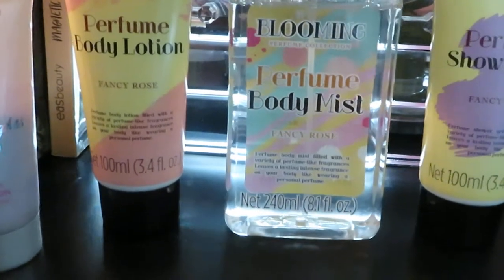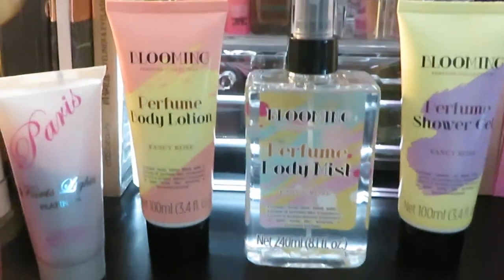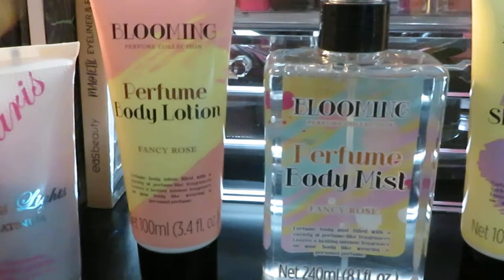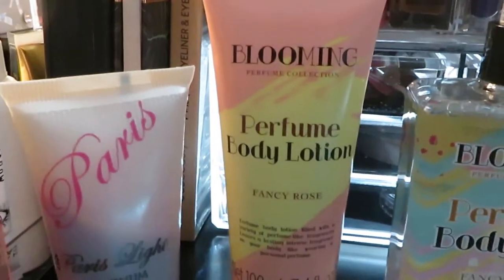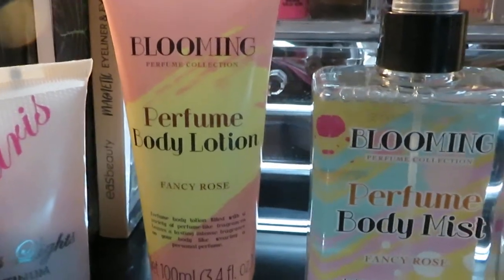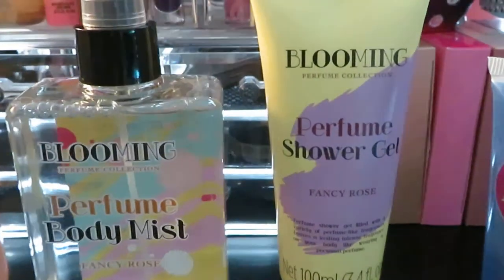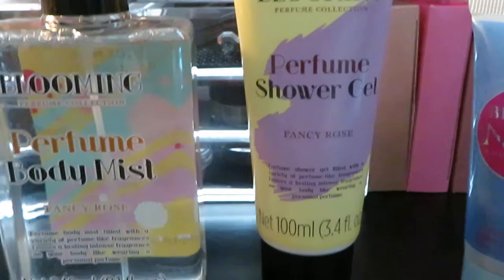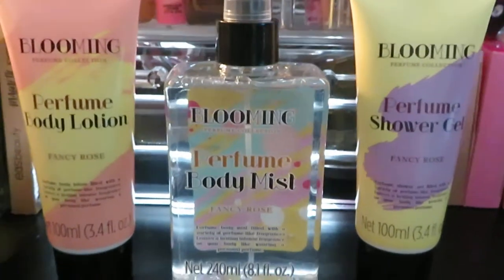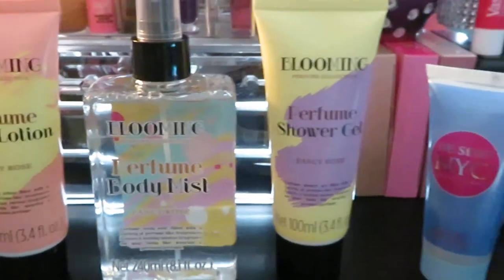This is called Blooming Perfume Collection. And this in the middle is a body mist perfume — 8.1 fluid ounces. I like the clear bottle. It's a body mist and this one came with the set. It's a three-piece set: the perfume, body lotion. Smells good, guys, smells so good — it's like a sweet vanilla kind of smell. And it came with the shower gel, 3.4 ounces as well. Look at that — three-piece set, $5, can't beat it.